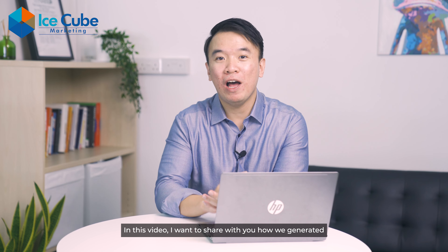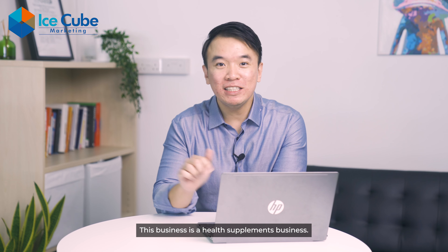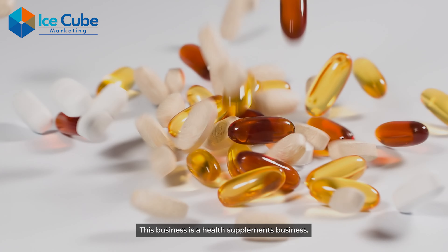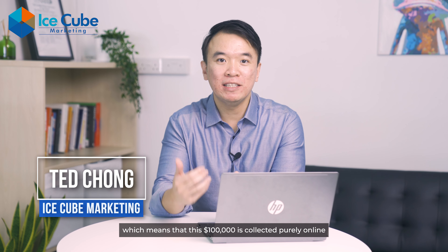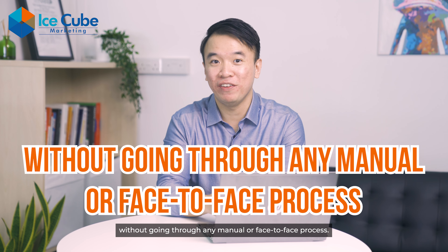In this video, I want to share with you how we generated an extra 100k with the power of an offer. This business is a health supplements business. They are doing e-commerce, which means that this $100,000 is collected purely online without going through any manual or face-to-face process.